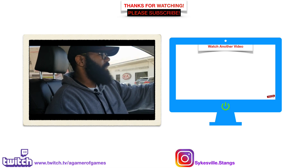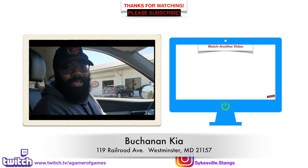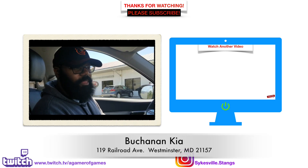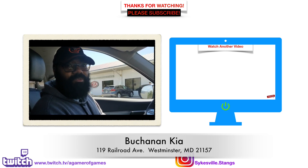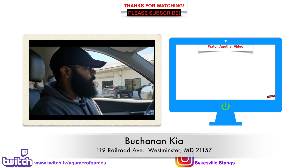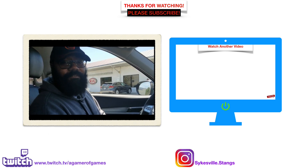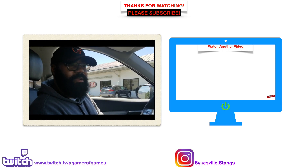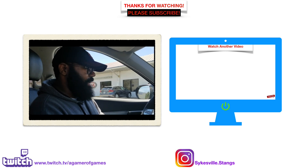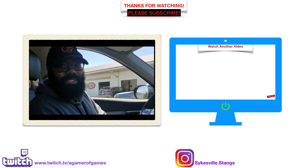I want to once again thank Buchanan Kia and Kahin for letting us do this review — all their information will be in the description below. They're located in Westminster, Maryland on Railroad Avenue. Thank you guys for taking valuable time out of your life to check out our videos. Thank you to all our current and new subscribers. With that being said, we're out. Y'all be easy. Peace.